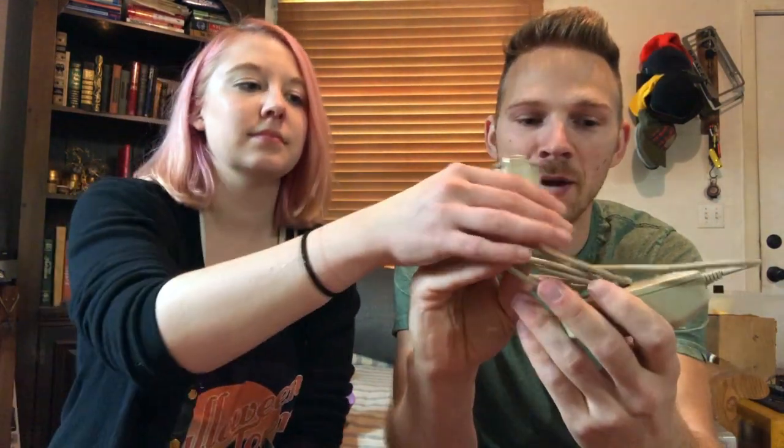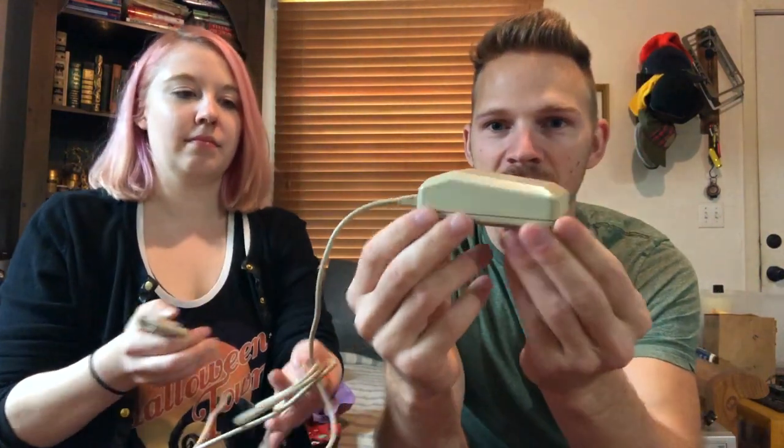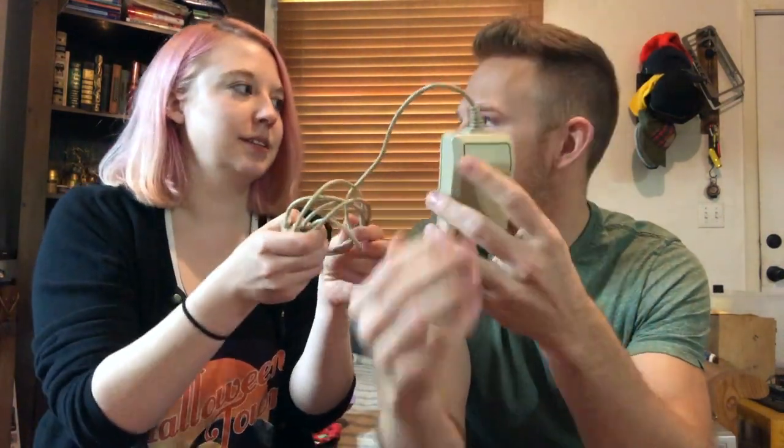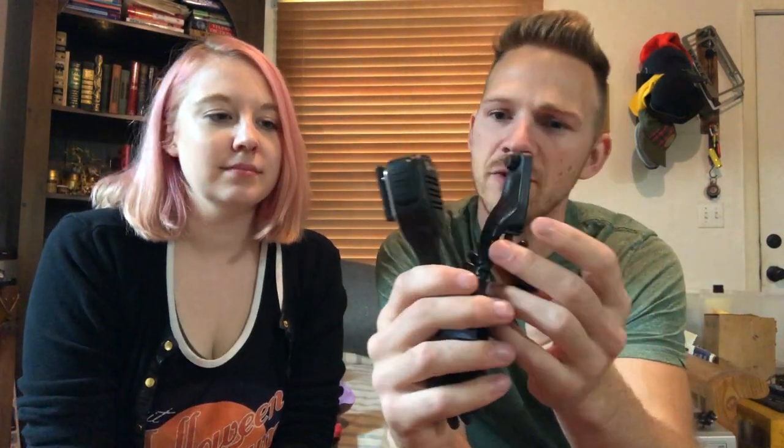In the same vein, this also sold this weekend — this is an Apple mouse, an early computer mouse from Apple. Single button, and this sold for $65. It went international and they paid $20 shipping.